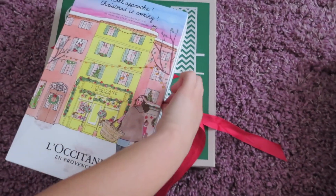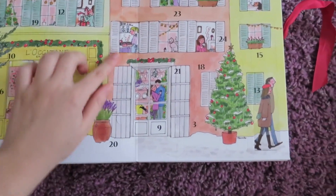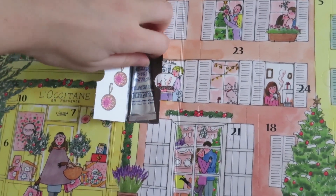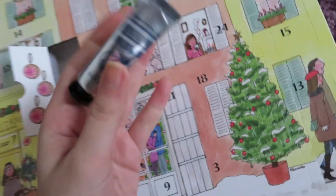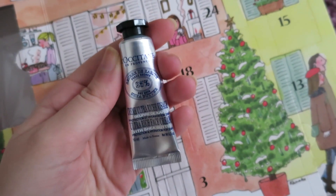Now on to L'Occitane. Where's number one? Here we go. This is an ultra rich face cream, which is exactly what I need and I will actually be using this now.